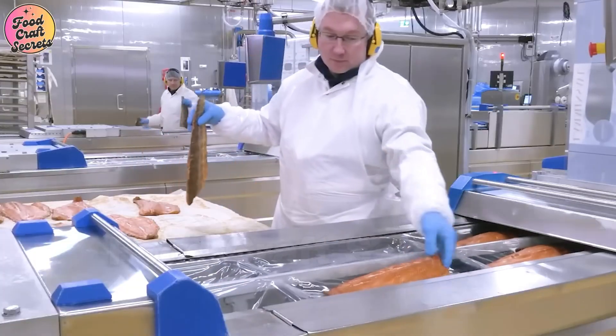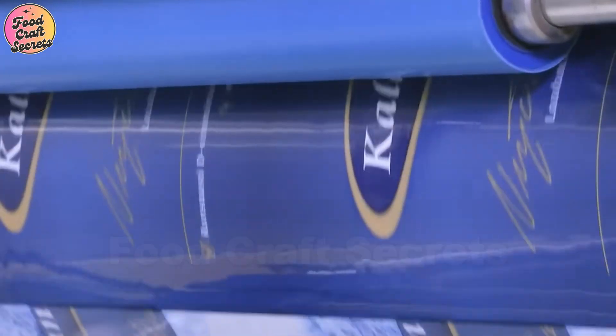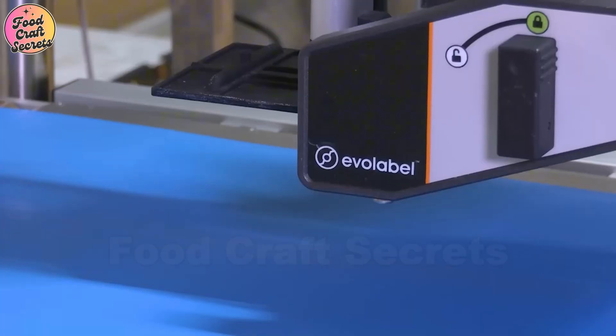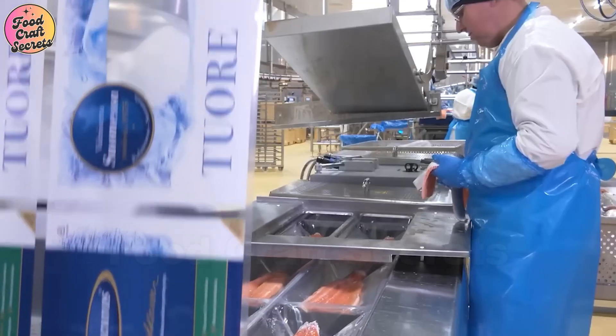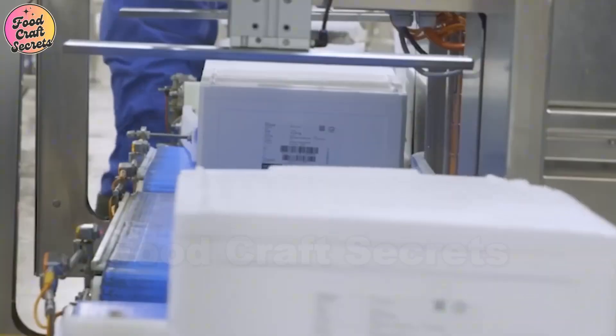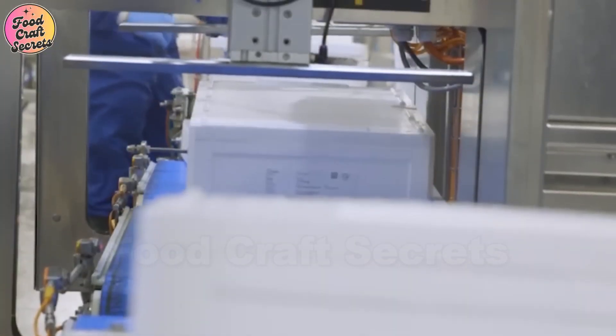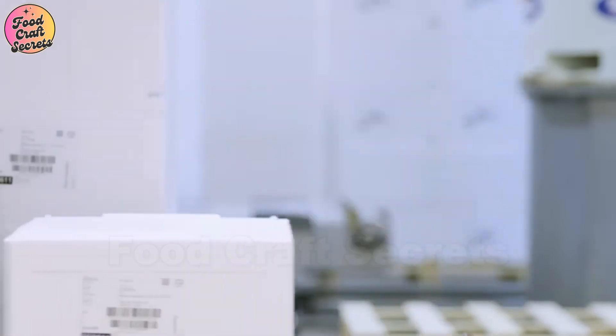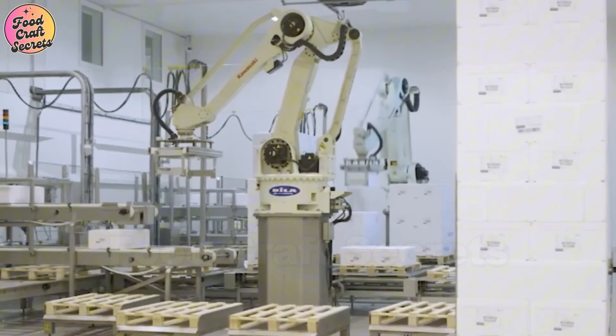Thanks to its exceptional nutritional value, salmon is a staple in many delicious dishes, including sashimi, sushi, pan-seared salmon steaks, salmon hot pot, and salmon salad. Whether enjoyed in traditional recipes or innovative creations, salmon remains a top choice for those who appreciate healthy and flavorful cuisine.